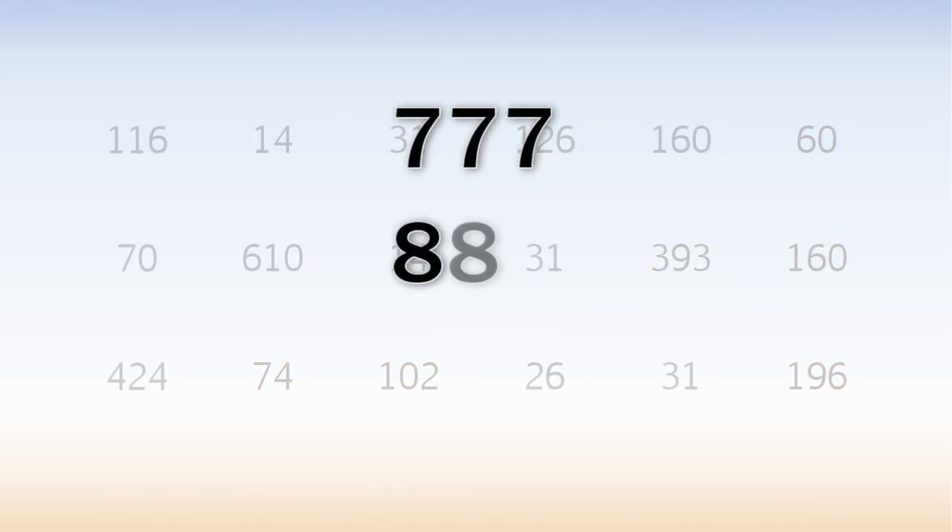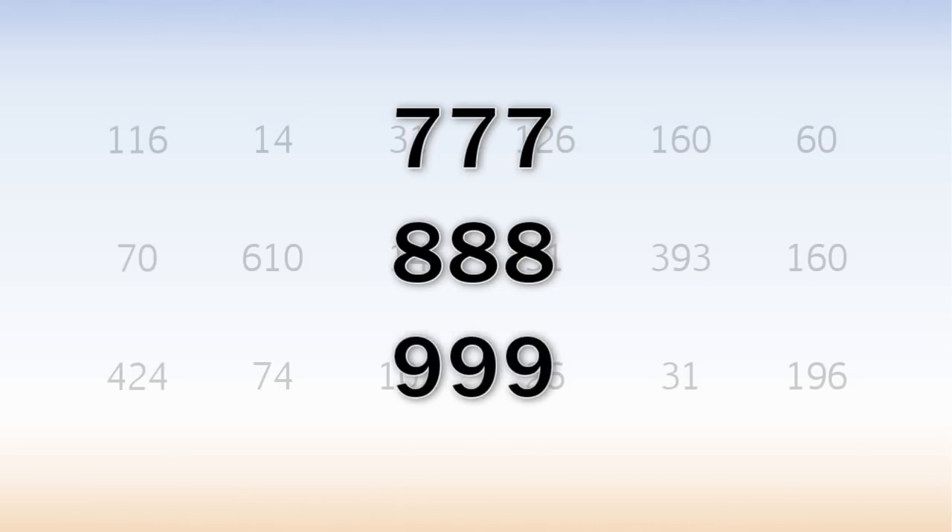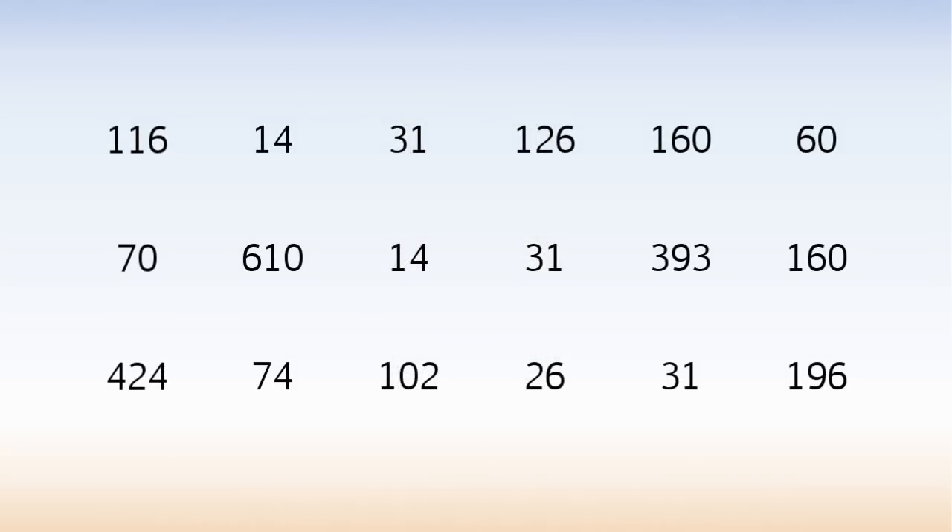777, 888, and 999 — different combinations in the same table of 18 numbers. In fact, there are dozens of combinations that add up to 777, or 888, or 999.